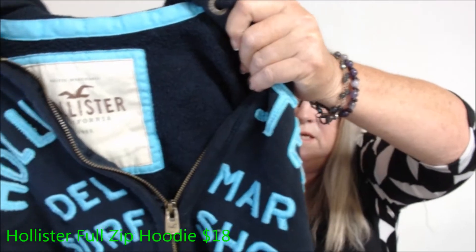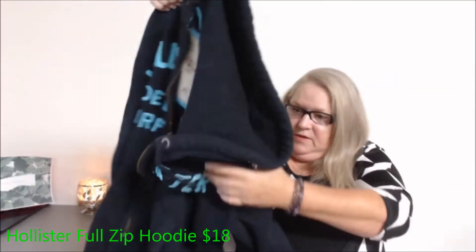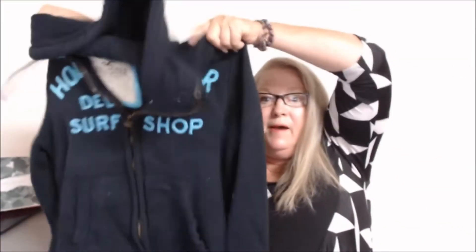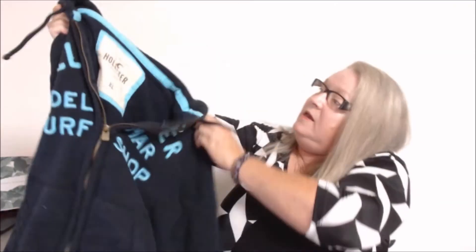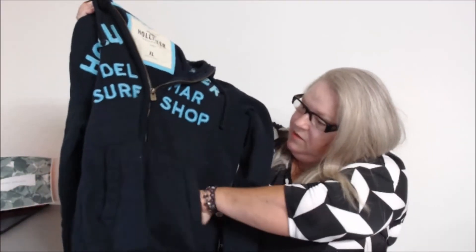This is nice — it is a Hollister, size extra large, and it's just a full-zip hoodie. It's navy blue with front pockets and it's in really good shape. Perfect for fall.